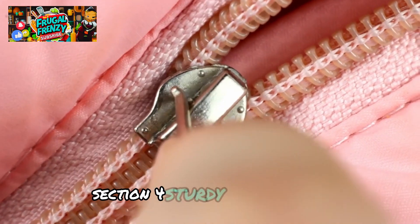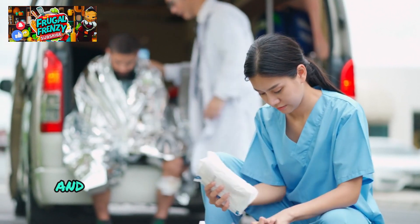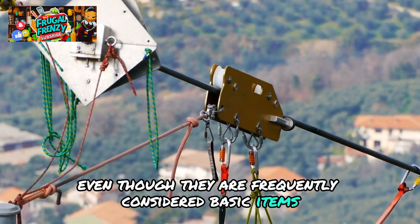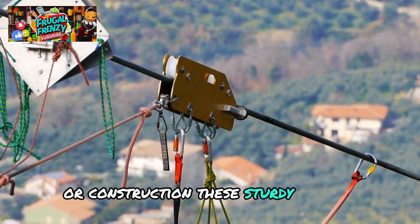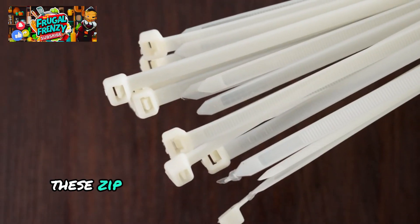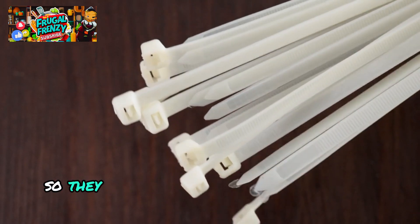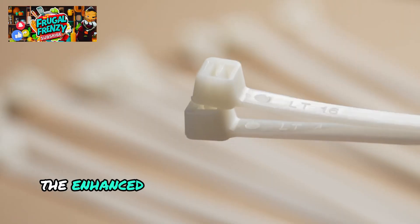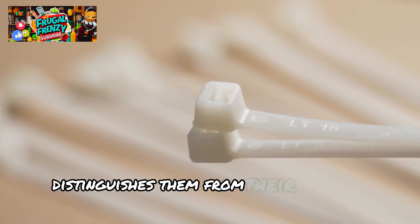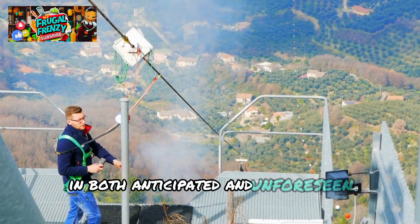Section 4: Heavy-duty zip ties. Having dependable and adaptable equipment is crucial while preparing, and heavy-duty zip ties are a prepper's secret treasure. Even though they are frequently considered basic items for home maintenance or construction, these sturdy zip ties — especially the police-grade ones — are quite useful in a variety of emergency scenarios. Made of sturdy nylon, they are designed to withstand fluctuations in temperature and UV rays. The enhanced locking mechanism of heavy-duty zip ties offers a firm hold even under strain, distinguishing them from their ordinary counterparts.